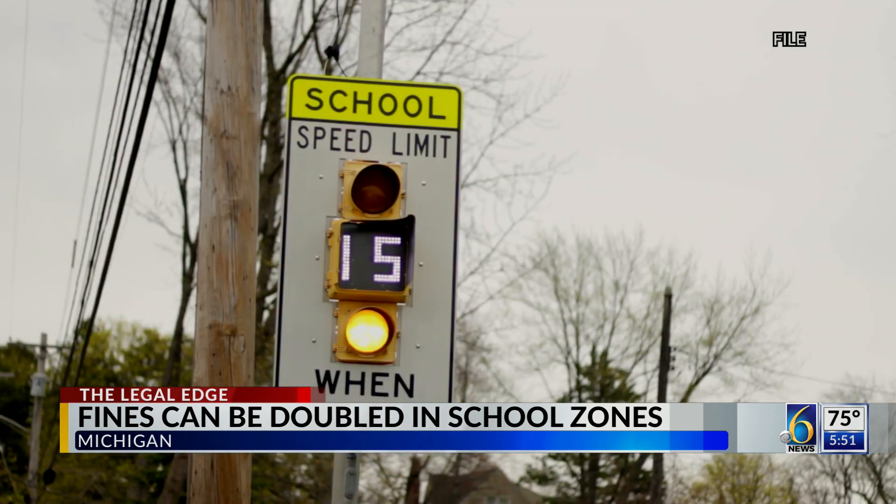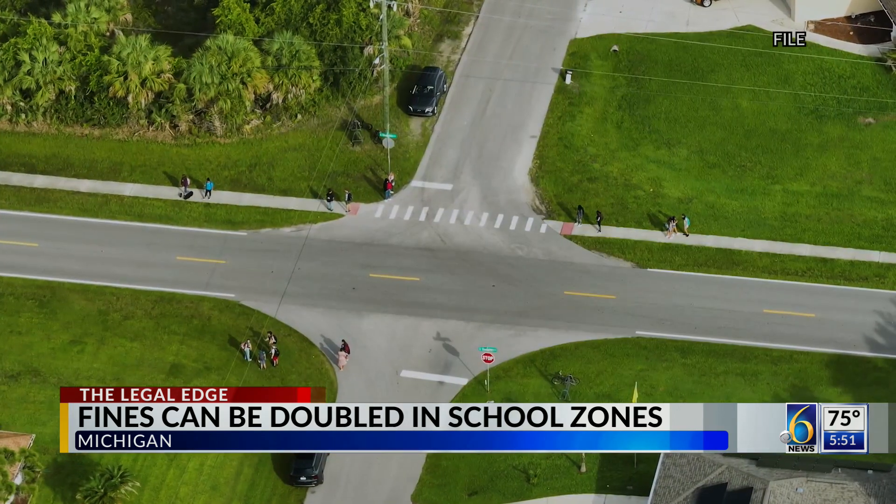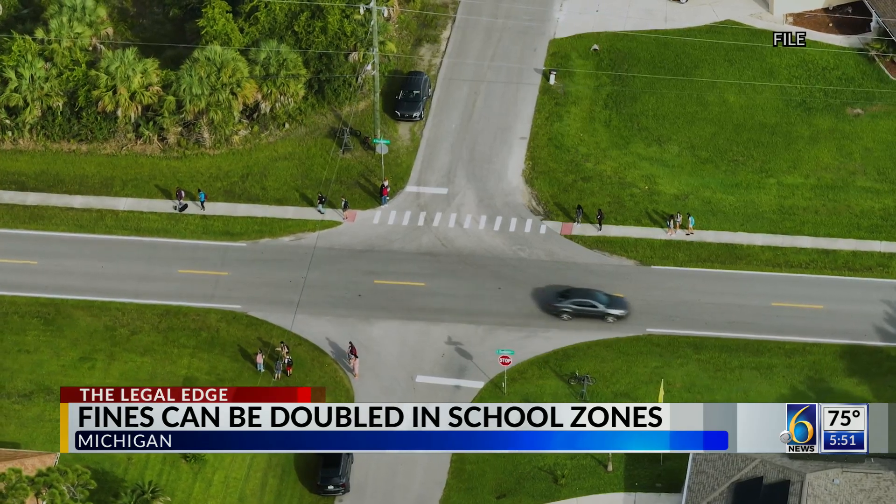Most people understand they need to drive slower in school zones when school's in session, but what the law actually says is that the speed limit can be reduced in what are known as school zones or school property — property adjacent to school property, up to 1,000 feet away from the school's property line.